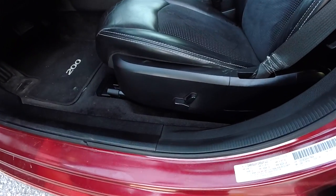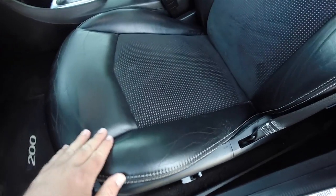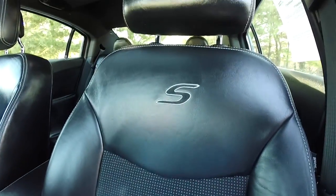There is an 8-way power driver seat with leather and contrast stitching. It also has perforated Alcantara suede inserts and the S logo.